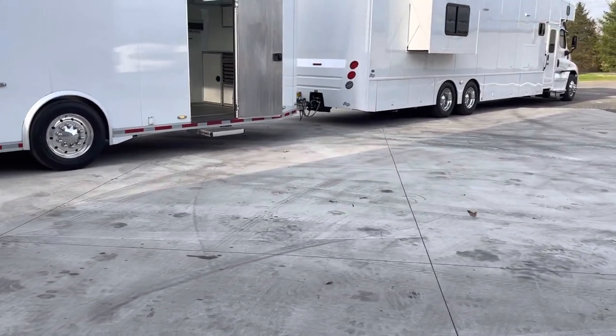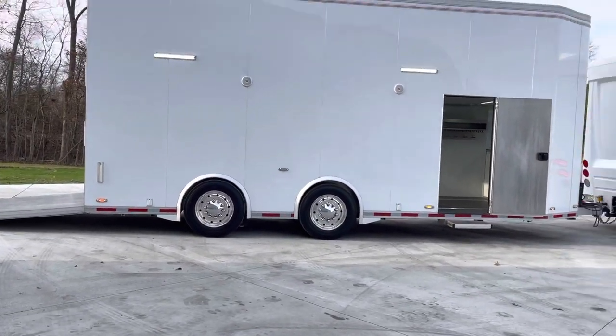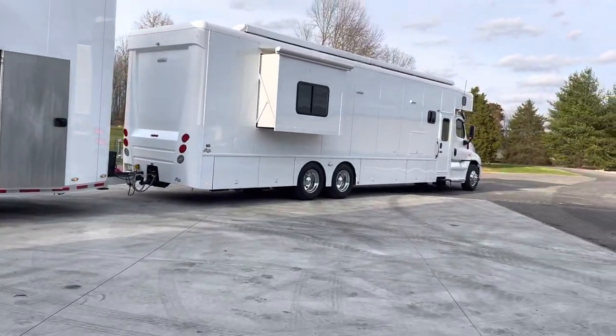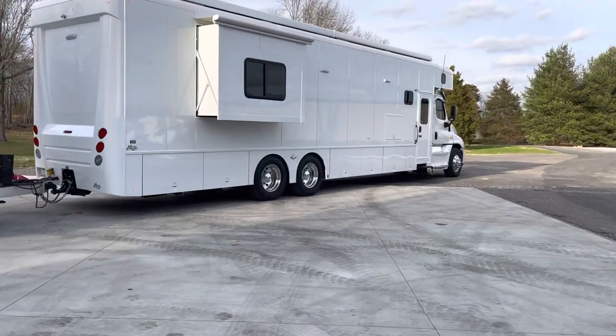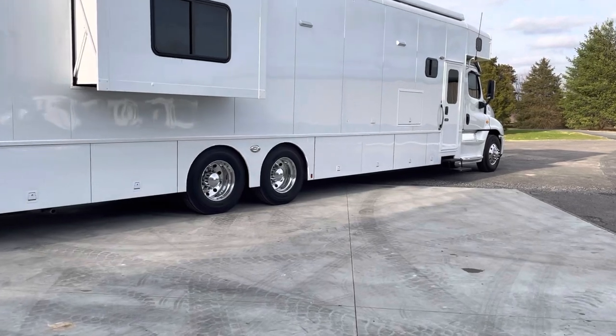In my opinion, comparable to our stuff from Gold Rush, T&E — it's on that level. The show hauler is 45 foot overall length, and it's got the Oasis heating system in it.